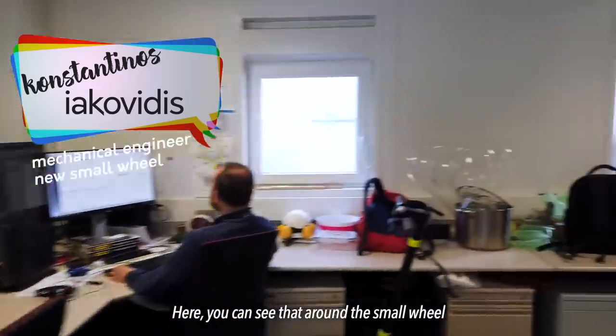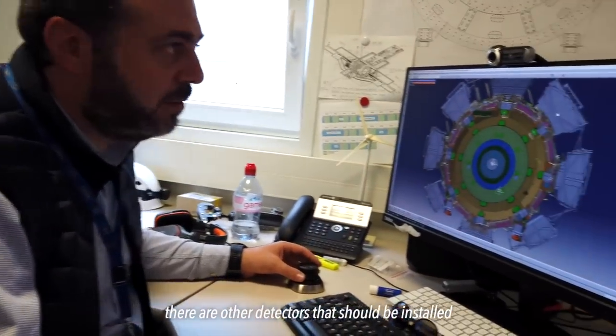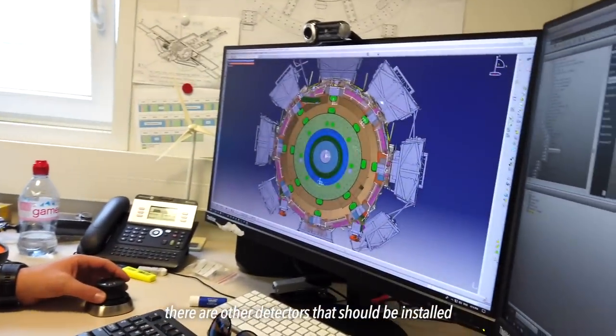The small wheel needs to be replaced to cope with the massive increase in collisions and data expected from the high-luminosity LHC once it's been upgraded. Upgrading a 10-meter section of a detector so it can do its job 10 times better, using only the space left behind by the old detector, takes a lot of design. Which means going to the office of mechanical engineer Konstantinos Iakovides. Here, you can see that around the small wheel, there are other detectors that should be installed.